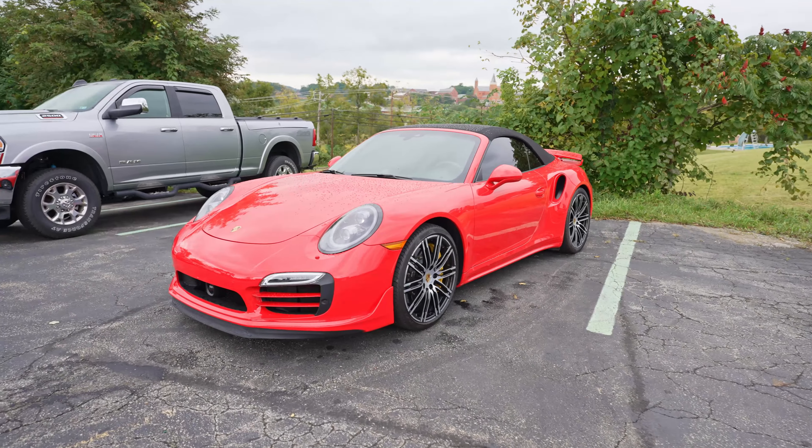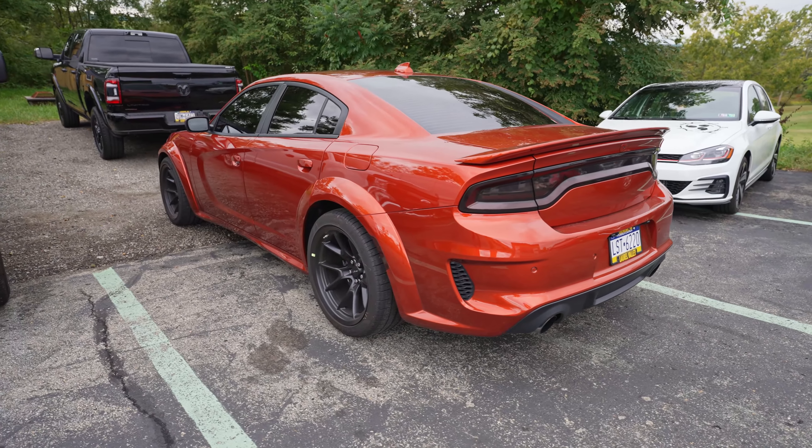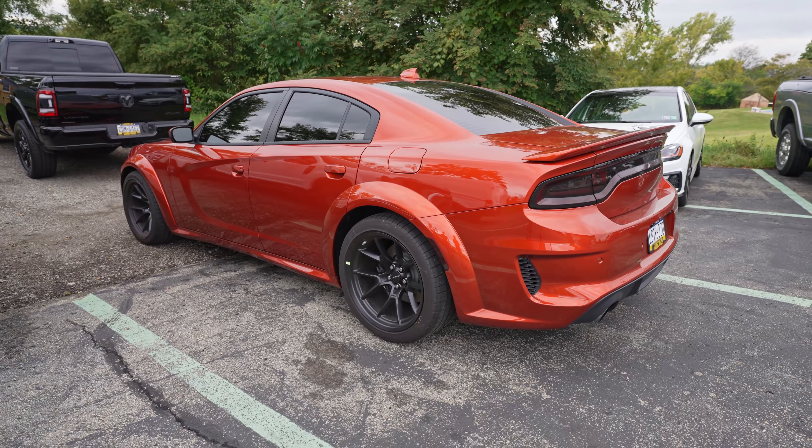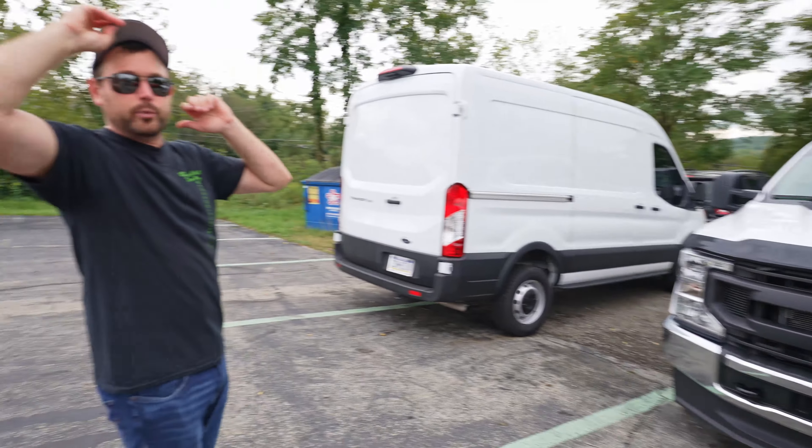This is my new Hellcat Red Eye, so we're going to be doing lots of videos on this. We already tinted the windows, tinted the lights, wrapped the whole car in Expel, and we're going to be wrapping the roof and ceramic coating it. We also did a radar detector installation with front and rear bumper mounts. Make sure you subscribe if you like the Hellcat content — we're taking this thing to Yellowstone in just about two weeks.